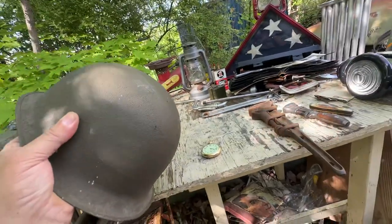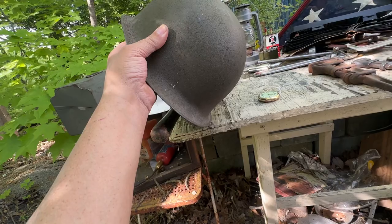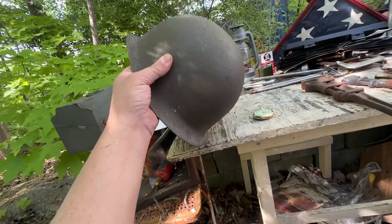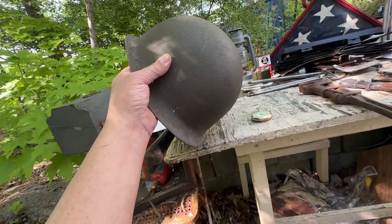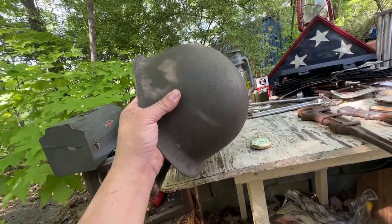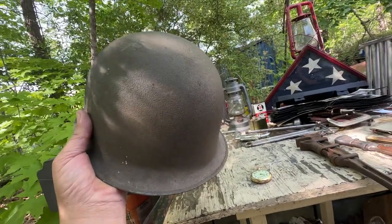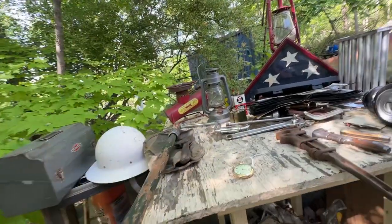There was another gentleman there with a very beat-up GI helmet. It had what looked like a broken repop liner in it, and he wanted $45 and refused to budge. I already have a dozen of them, so I passed. The French M51 was a post-World War II French military helmet.